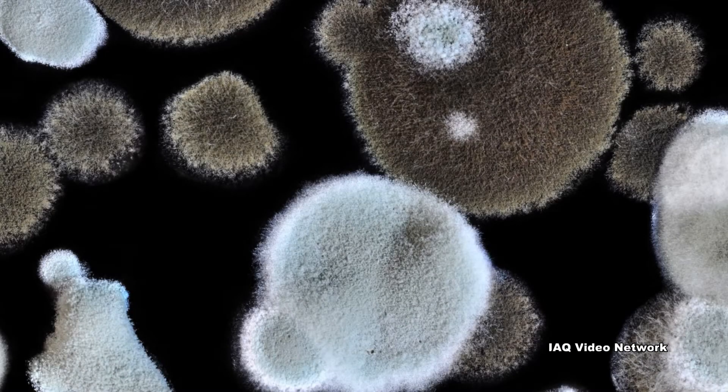In a high humidity environment, a dirty filter could even support the growth of mold, releasing spores and odors into the air.